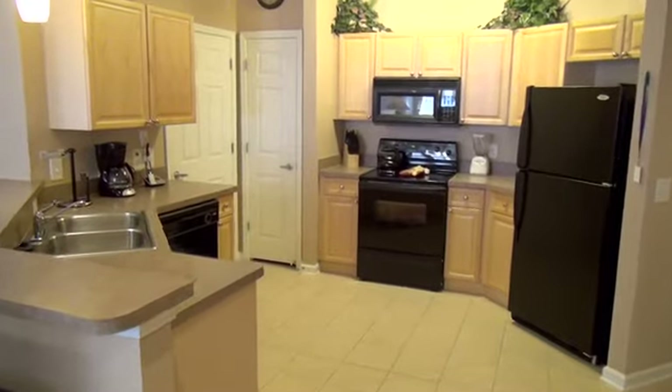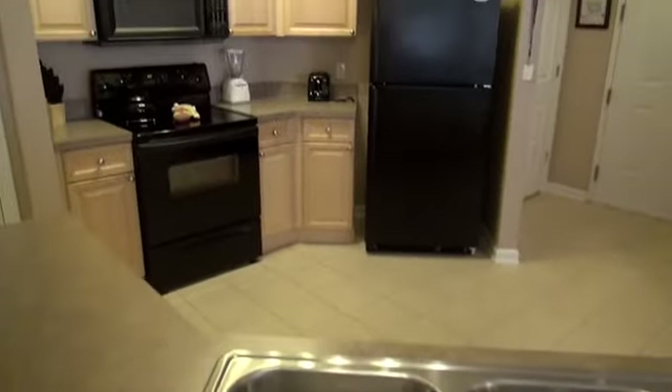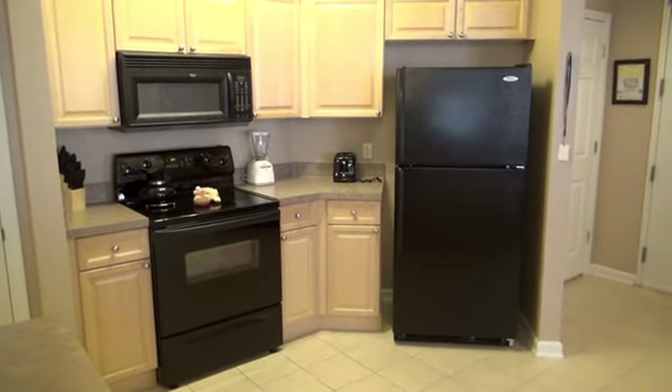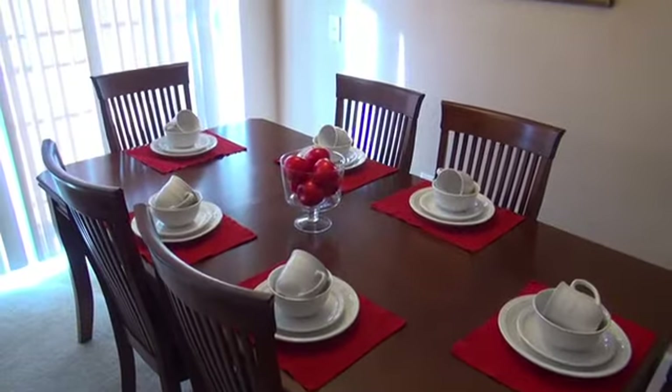When your cooks get ready to prepare those meals, they will be well-equipped. Your kitchen is just right, and those meals will taste great while enjoying them with the family at your dining room table.